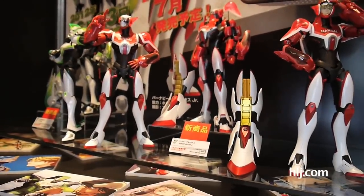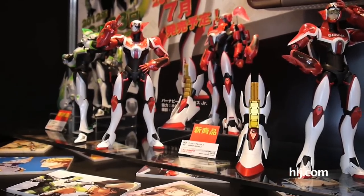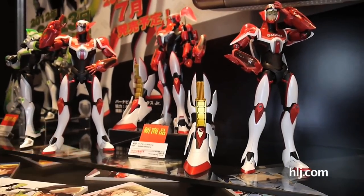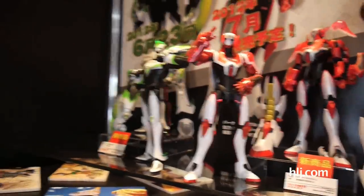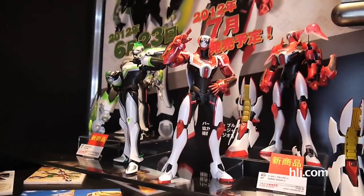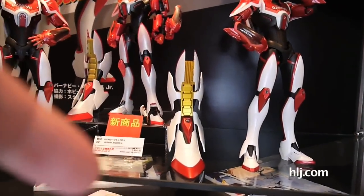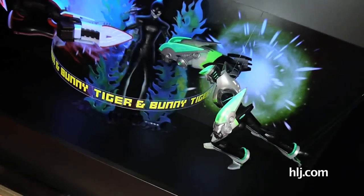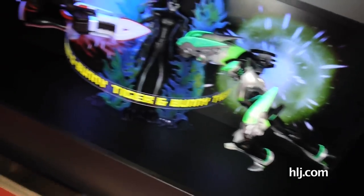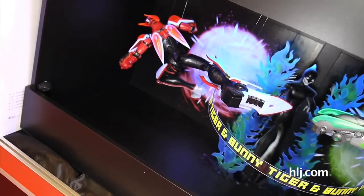This is also Bandai — their newest Figure-rise Bigger Eyes line. You can see they're doing Tiger and Bunny now, having previously done Kamen Rider. They're really well done — you can see the proper sponsor markings: Bandai, SoftBank, which handles iPhones in Japan. They also give you accessories — this one's got the giant boots. They've got a little diorama on the bottom lit up under blacklight, similar to the Master Grade Unicorn frame. We'll be able to report more when these hit stores in June and July.